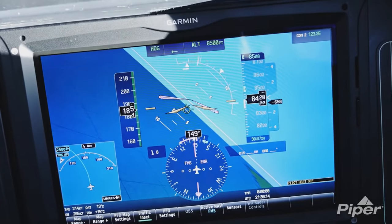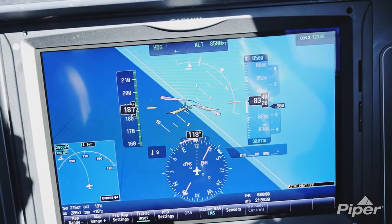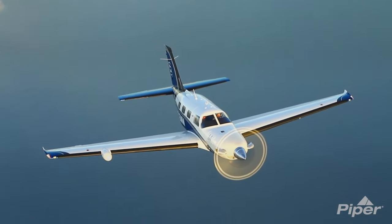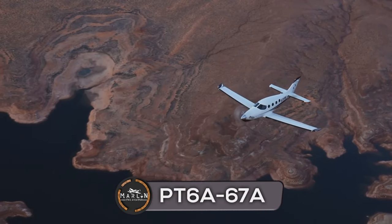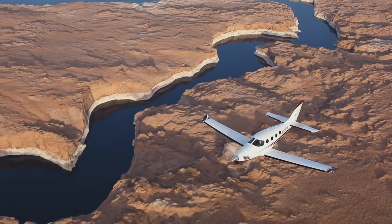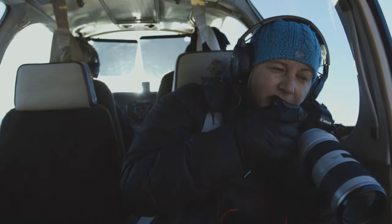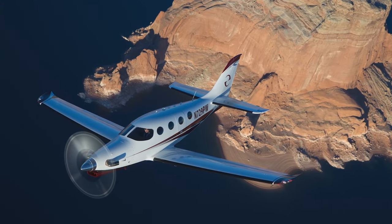We will now compare the powerplant of these two aircraft. The engine manufacturer for both the Piper SLS and Epic E1000 is Pratt & Whitney Canada, and both are powered by PT6A series engines. The Piper M600 SLS is powered by the PT6A-42A engine with a power rating of 600 shaft horsepower. The Epic E1000 is powered by the PT6A-67A engine with a power rating of 1,200 shaft horsepower — double that of the Piper M600. Both aircraft have Hartzell four-bladed propellers featuring reversible pitch, constant speed, and fully feathering propellers.